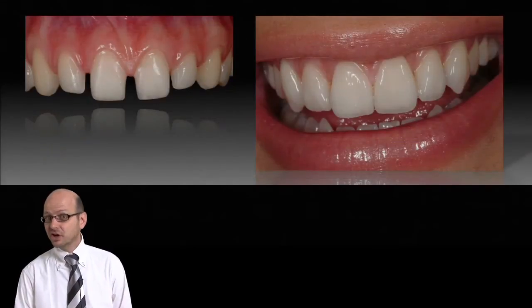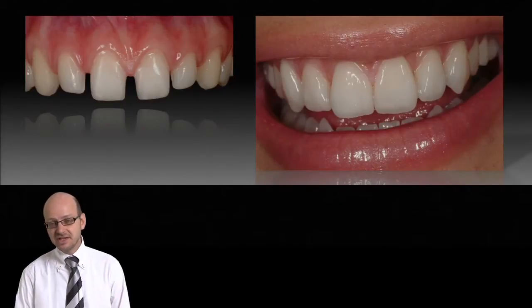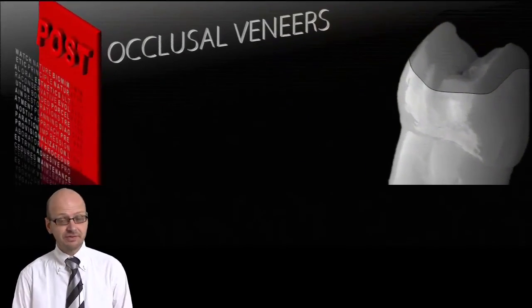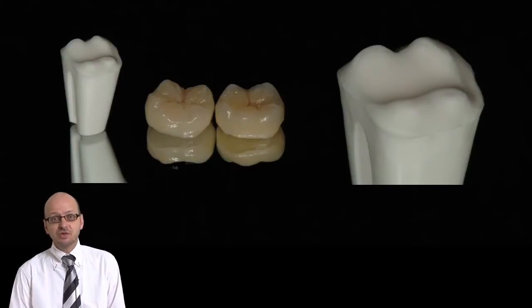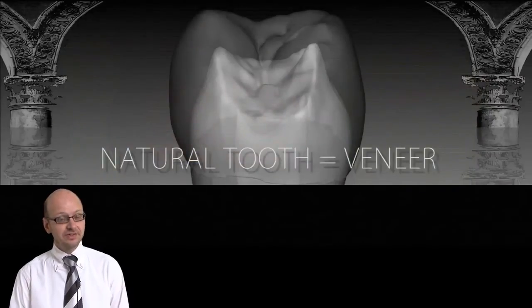Not only the cosmetic and the beauty of it, but the foundations of biology, mechanics, function, and of course aesthetics. We will also talk about posterior teeth and we'll talk about the amazing possibilities that will be possible now because of those bonding techniques that have evolved both on anterior teeth and posterior teeth.